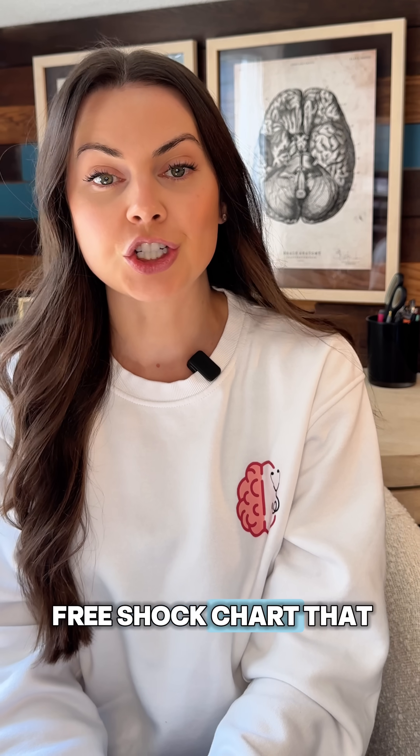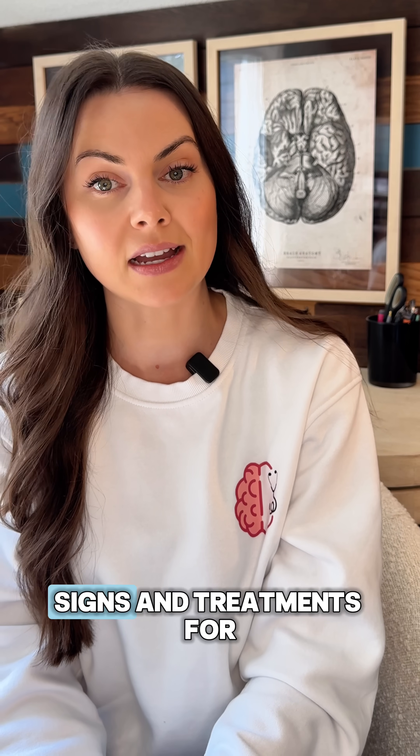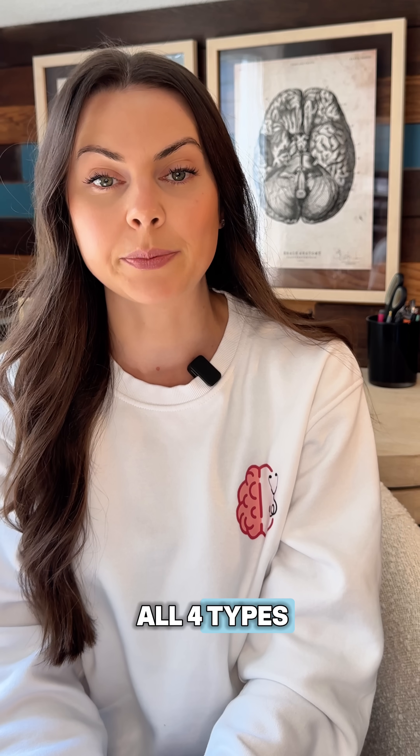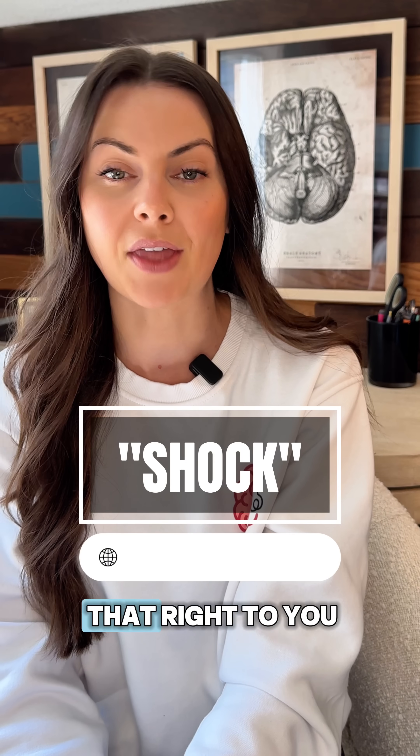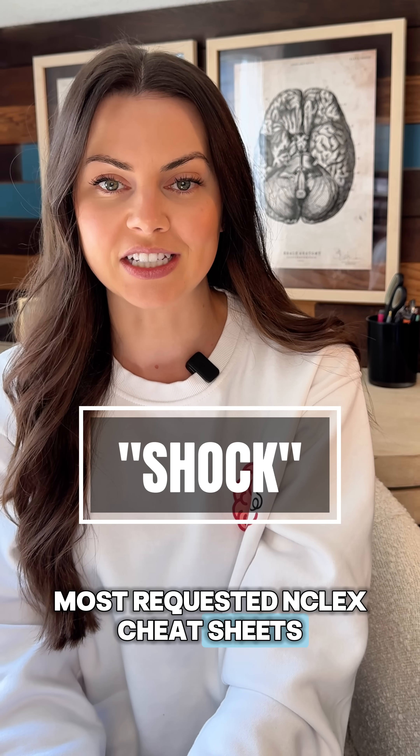If you want a free shock chart that compares causes, signs, and treatments for all four types, comment 'shock' down below on my Instagram video and I will DM that right to you. It's one of my most requested NCLEX cheat sheets.